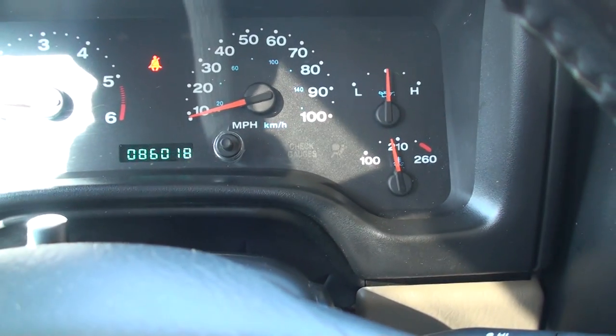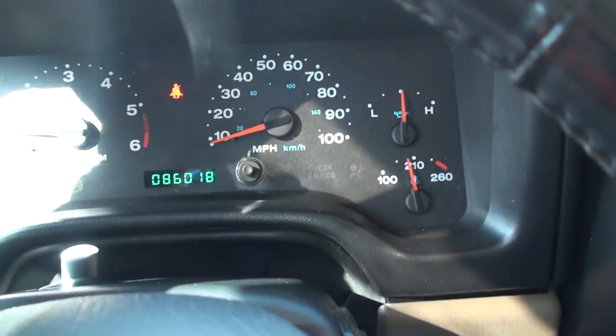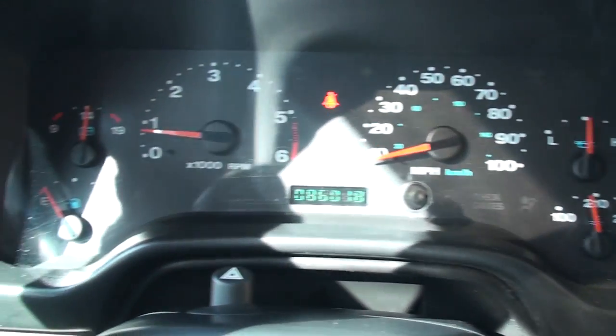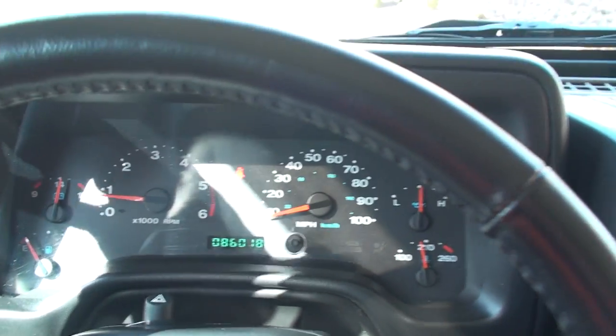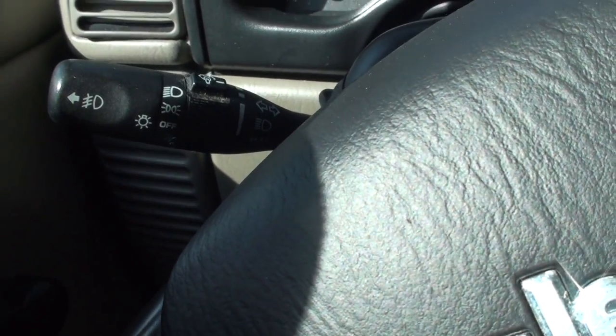And here's the best part — it's only got 86,000 miles. For an '06, that's very low miles. Pretty straightforward. There's your cruise control. There's your light control and the fog light control.